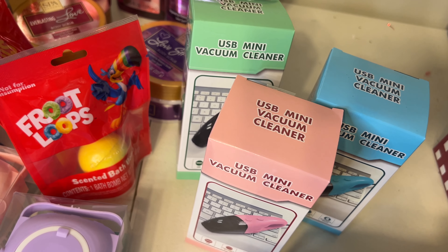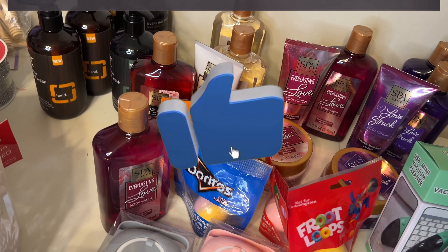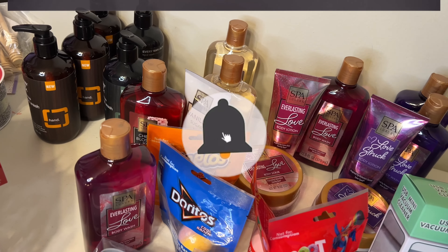That's pretty much it - all the items that I found. Thank you guys so much for watching. Please like, comment, share, and subscribe, and I'll see you guys in the next video. Bye!